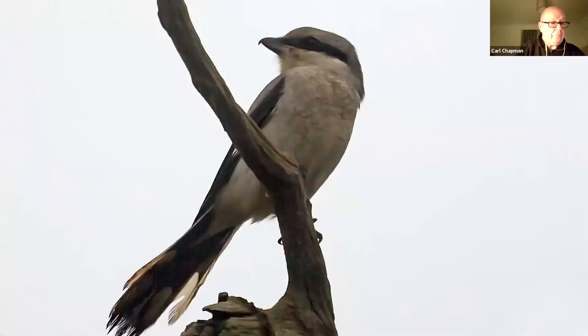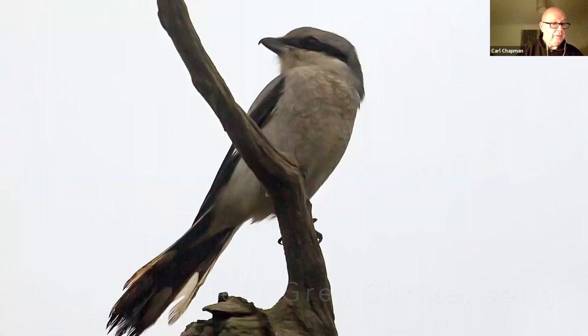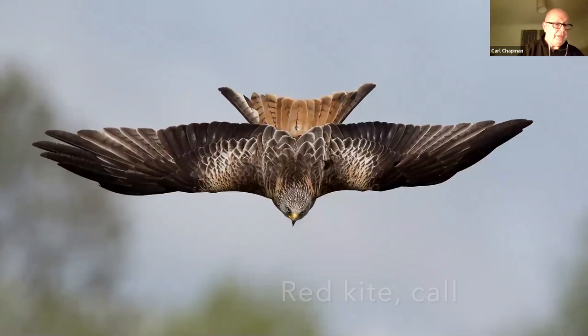Great grey shrikes are a rare winter visitor — this one dropped into my garden, just a few hundred yards from the coast, for breakfast one morning. Red kites were once rare in the UK; in the whole of the UK we were down to one single female. Now 70 to 80 birds roost together in a winter roost in Norfolk, so not at all threatened.